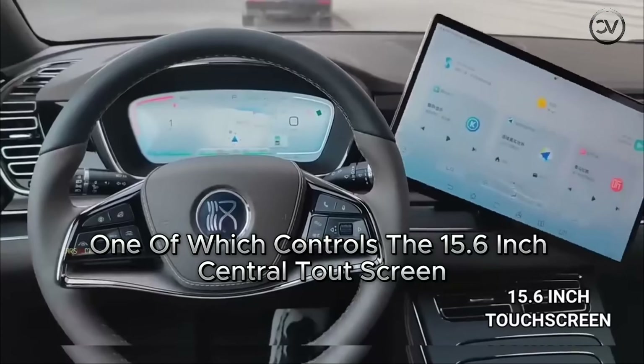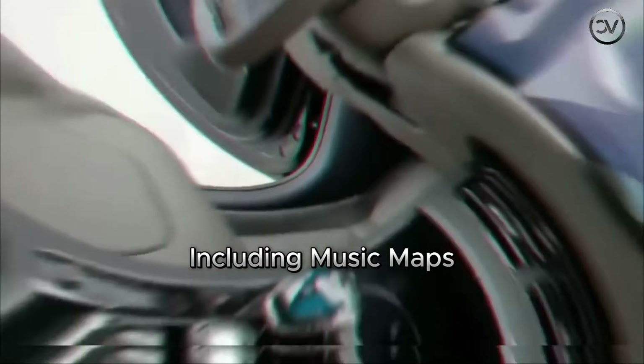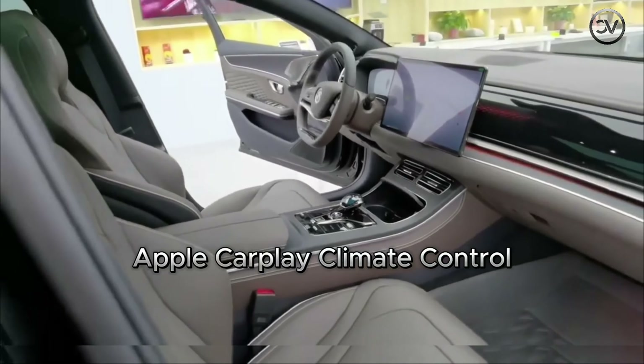Behind the steering wheel is a 12.3-inch instrument cluster that displays not only speed and driving range, but also important warning signals for the driver. The touchscreen in the BYD Han EV is loaded with a variety of features, including music, maps, a 360-degree camera system, radio, Apple CarPlay, climate control, ambient lighting settings, air purification, and more. Below the touchscreen, you'll find dual air vents, USB charging ports, and two 15-watt wireless smartphone charging pads conveniently located at the front — one under and one in front of the center armrest.